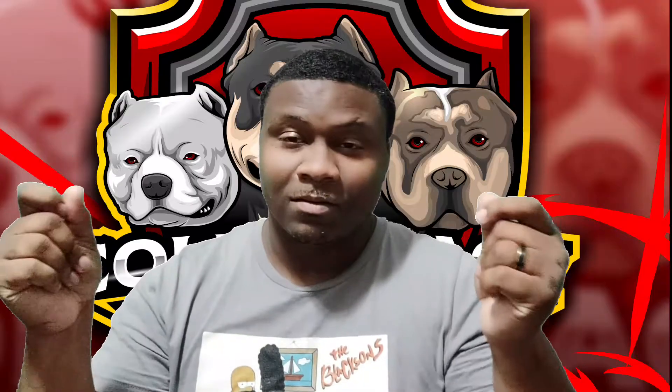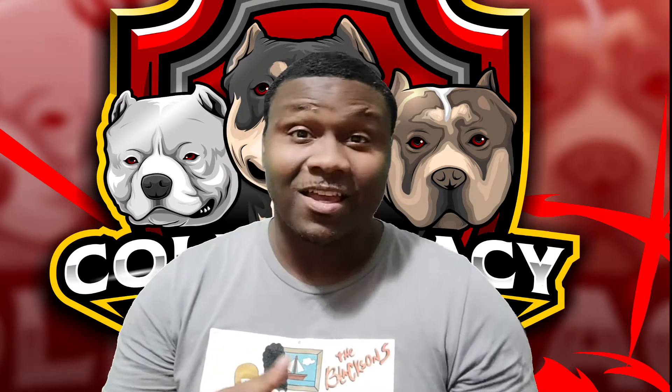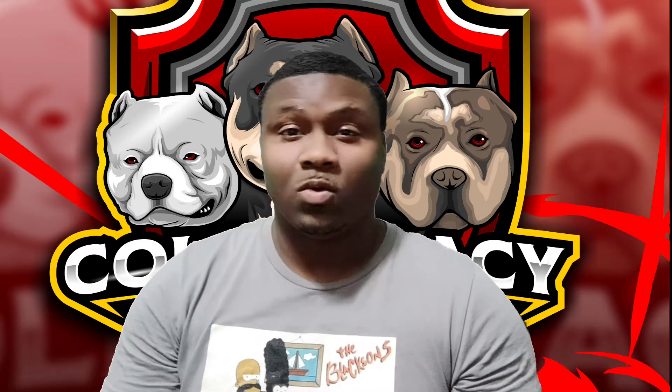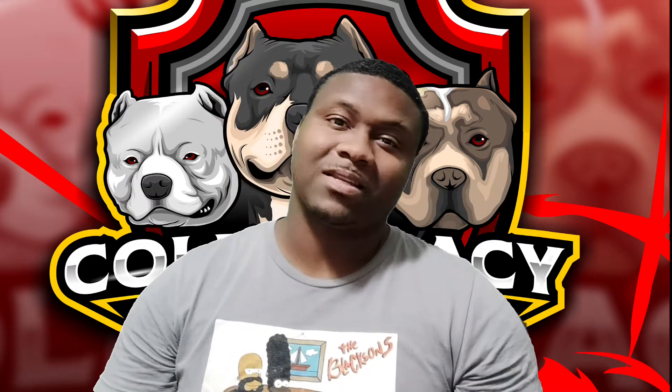Hey, what's up guys, it's Cold Legacy Kennels coming back to you for another video. First and foremost, welcome and thank you for watching. Hold on — got my green screen on, let me fix that. Alright, that's better. So yeah, thank you for watching. This video I want to talk about: what color bully do you want?